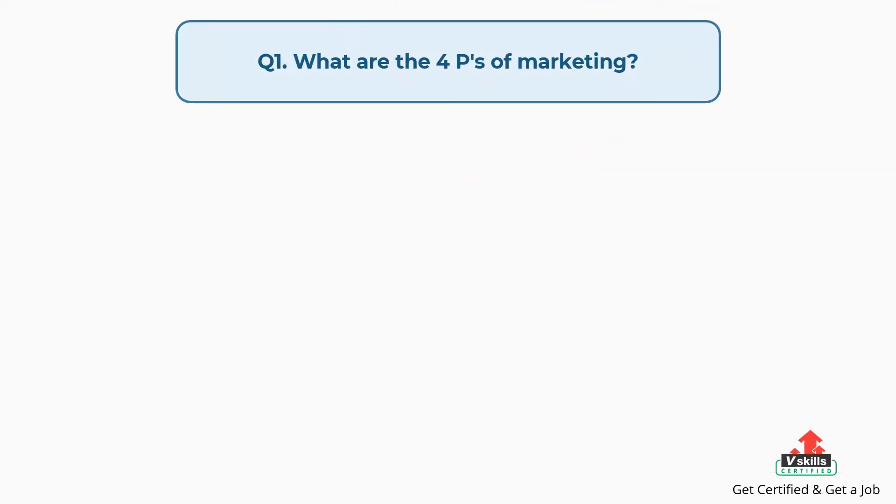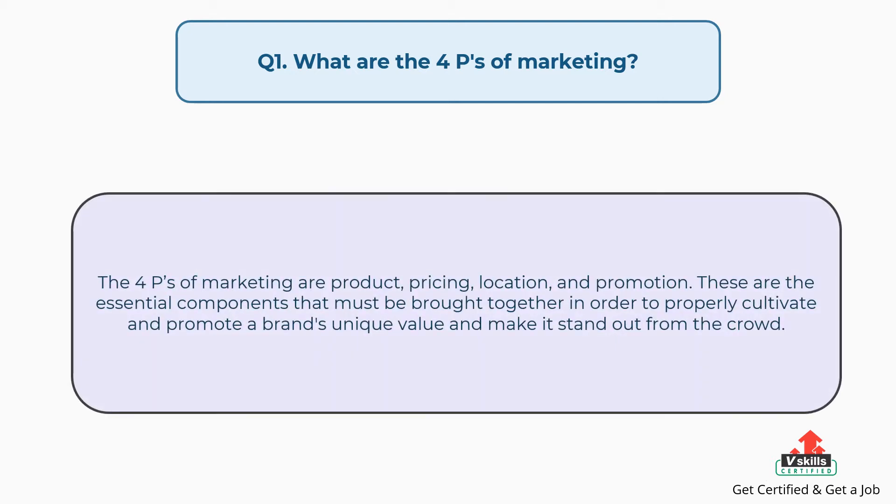Question number one: what are the four P's of marketing? The answer is, the four P's of marketing are product, pricing, location, and promotion. These are the essential components that must be brought together in order to properly cultivate and promote a brand's unique value and make it stand out from the crowd.